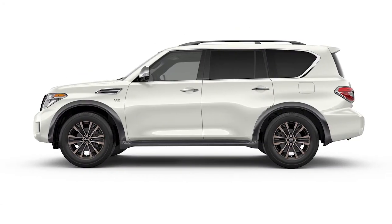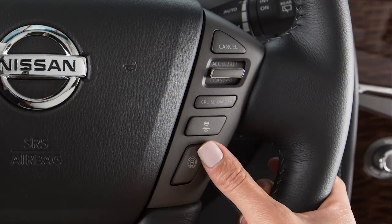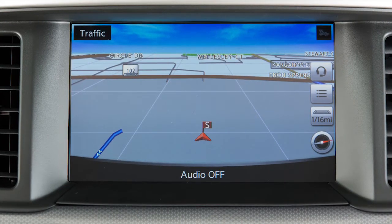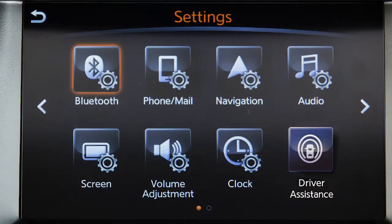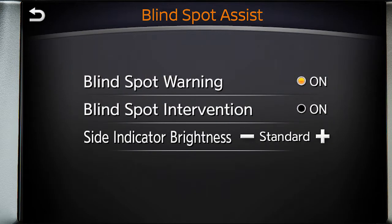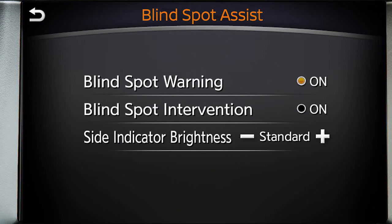There may be instances when you want to turn the BSW system off. Push the Dynamic Driver Assistance switch to temporarily turn off the BSI system. To permanently enable or disable the BSW system, press the setting button on the control panel, select the Driver Assistance key, then select the Blindspot Warning key to toggle the BSW system on or off.